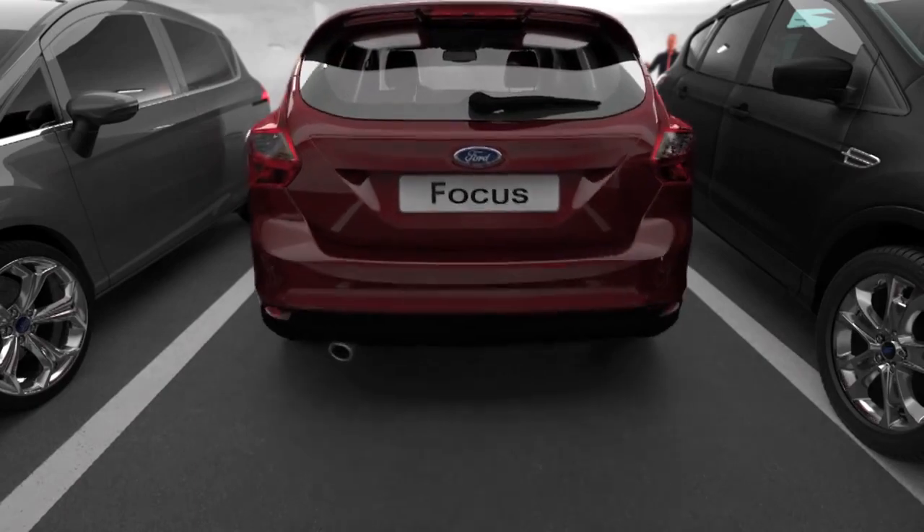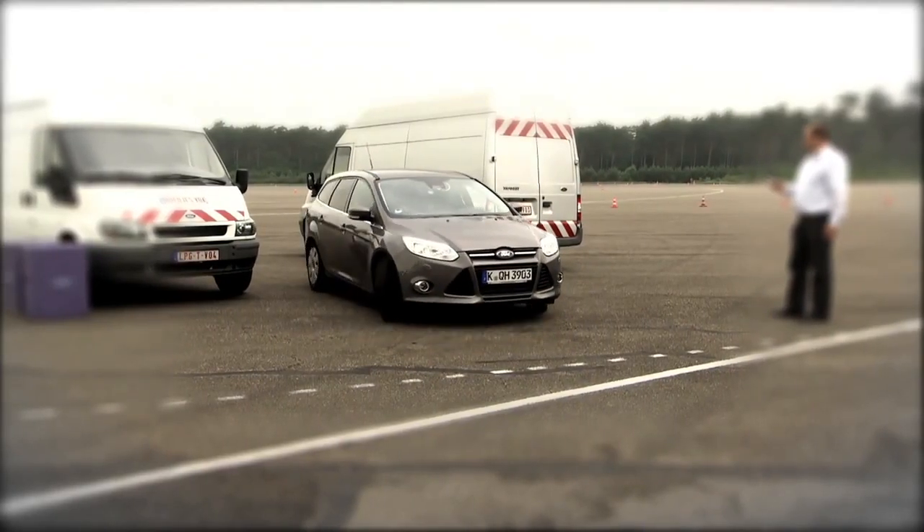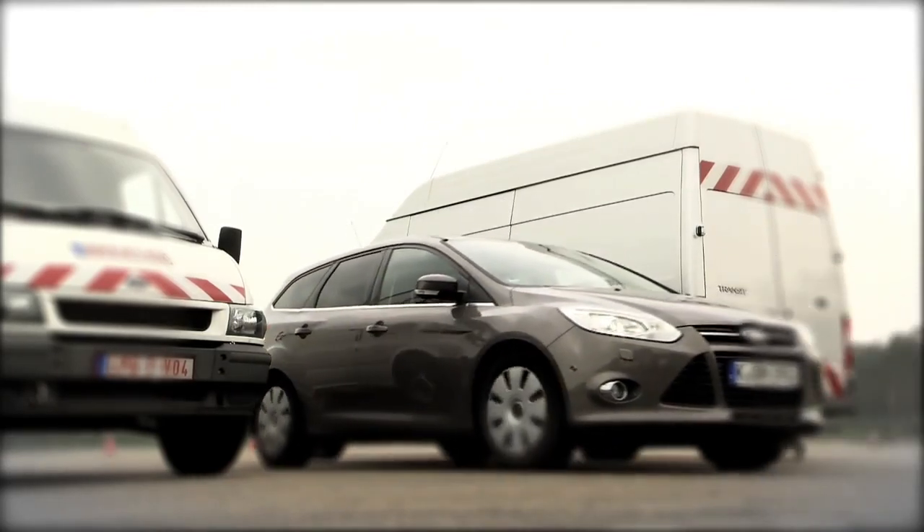Researchers have now succeeded in installing the technology in a real car. The next step is to make it available to drivers as a feature on a production vehicle.